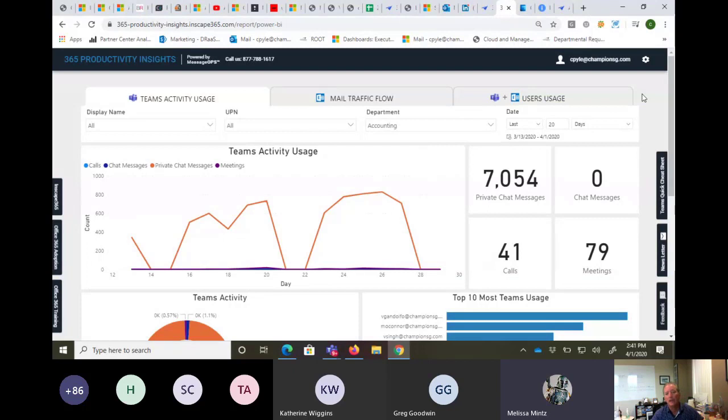Melissa asked how frequently the data is updated. We refresh the screen every three to six hours, but Microsoft lags the data somewhere between 24 to 72 hours — usually around 48 hours. All we're doing is grabbing data from the Graph API and pulling it into this Power BI dashboard. It's only as fast as Microsoft gives it to us, but it should help you with your overall trending of how things are going within your organization.